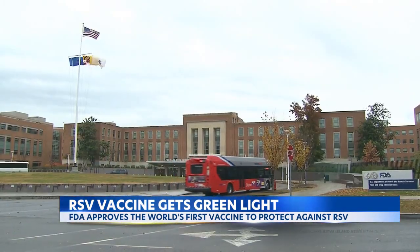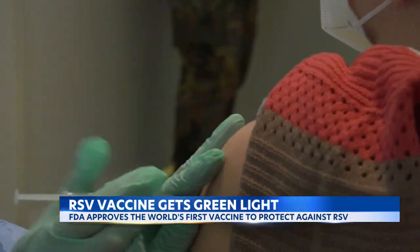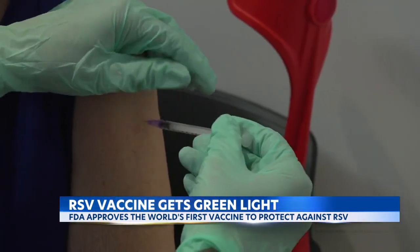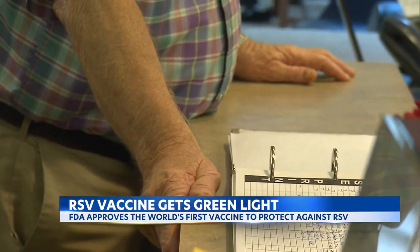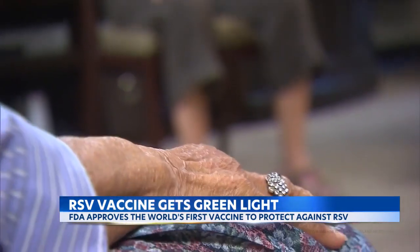Now the FDA has approved the world's first vaccine to protect against RSV, designed to be given as a single shot to adults 60 and older. It could be available for seniors as soon as this fall, pending a recommendation from advisors to the U.S. Centers for Disease Control and Prevention. That committee meets in June.